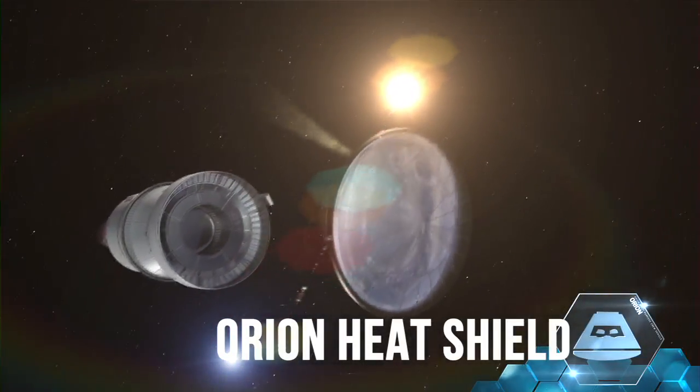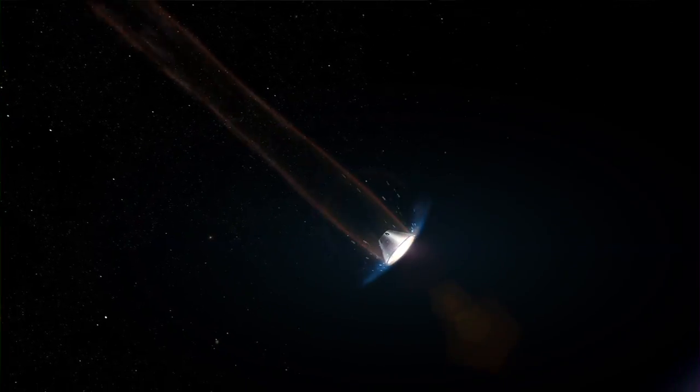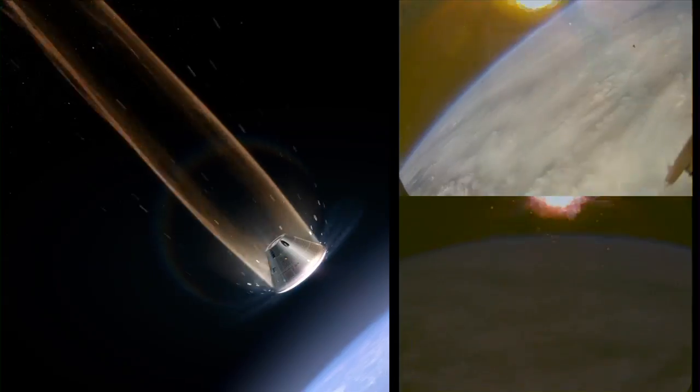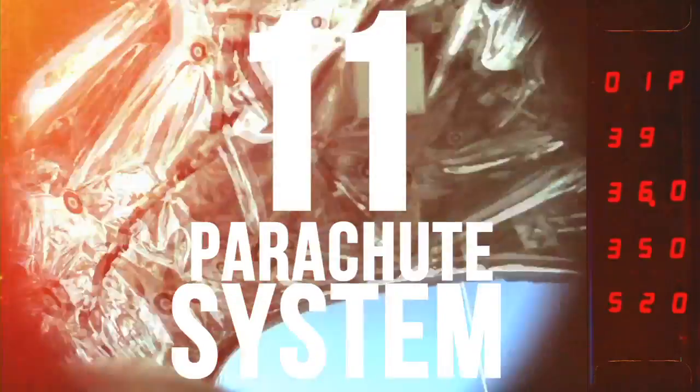The heat shield on Orion is the largest heat shield ever made. Orion came home and hit the Earth's atmosphere at a blazing 20,000 miles an hour. It really helped put the exclamation point on the mission to see that capsule coming in as fast as we expected it would.